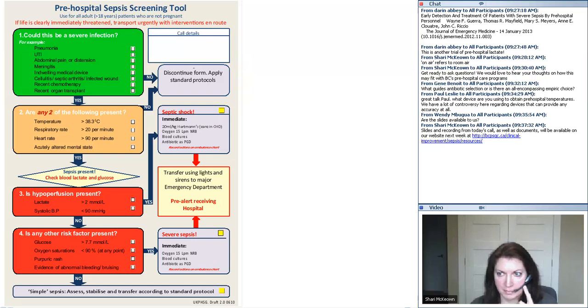There's a question from Paul Leslie: what device are you using to obtain pre-hospital temperatures? We have a lot of controversy here regarding devices that can provide any accuracy at all. So again, it's been really challenging, especially in Scotland, with the effects of temperature on the batteries. At the moment we use a Braun tympanic thermometer, and we recommend that the crews carry it in their pocket when they're on shift. We had gone to Tempadot for a period but found them to be inaccurate. We're now using the Braun tympanic thermometers and recommend crews carry them in their flight coat on shift and put them in the vehicle bag for storage when off shift.